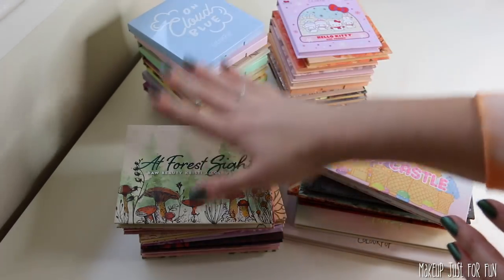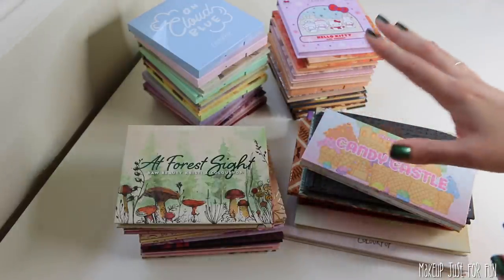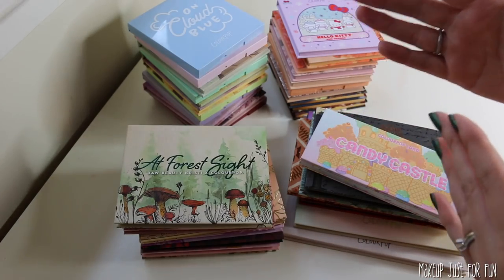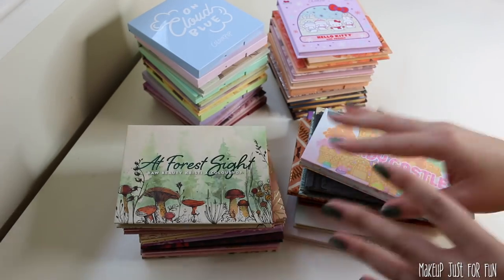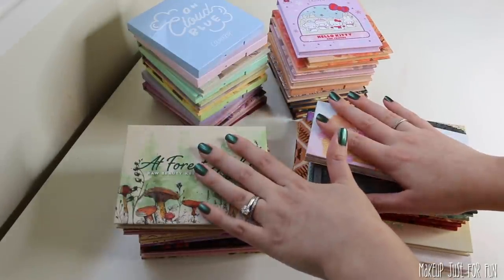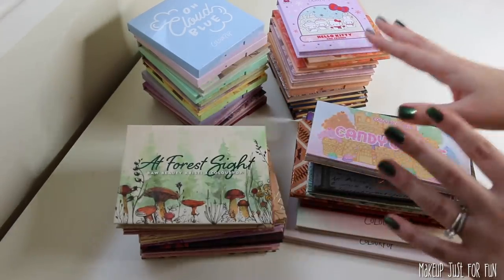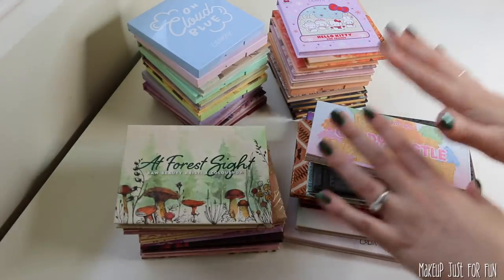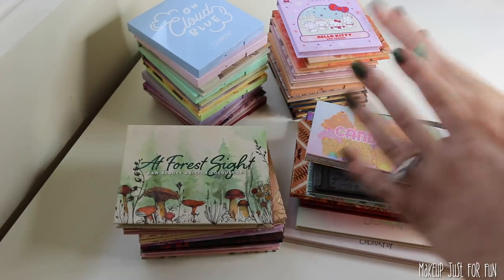ColourPop released 35 palettes this year, give or take. I think I did a pretty decent job digging into their releases and I reviewed all but one of these palettes on my channel this year. Can you imagine what 2020 would have been like for ColourPop had they not had to stop production because of the pandemic? They've been operating at a smaller capacity for the majority of the year and we still managed to get 35 new palettes. This is just based on my experience and my preferences — you may have a totally different experience, and that is totally okay.